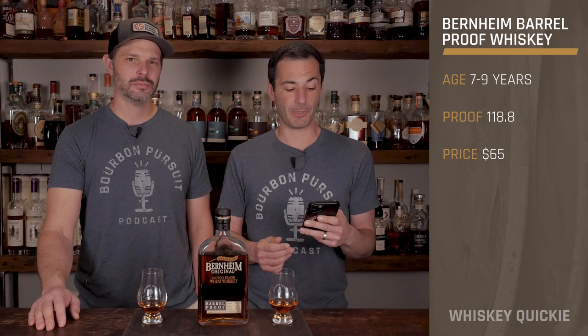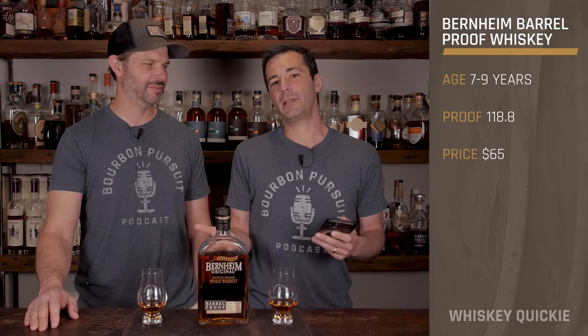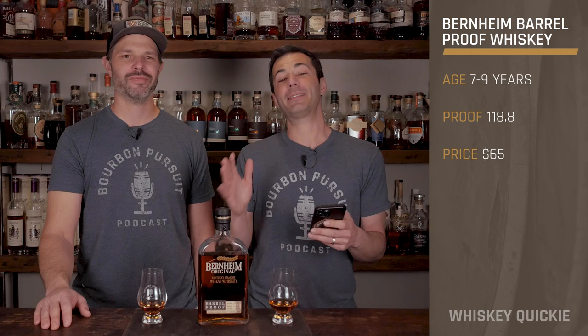This is the first national barrel proof expression of Bernheim's Original Kentucky Straight Wheat Whiskey — all the wheat. I guess you could go to 100 proof first and then barrel proof, but I think 'Bottled in Bond' is a bourbon designation. We're figuring it out as we go.